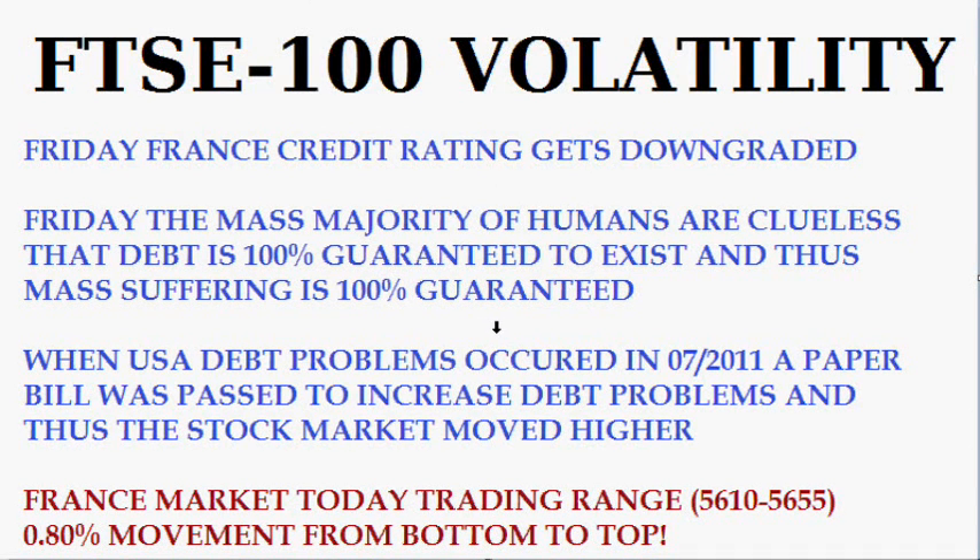Hello, today is the 16th of January 2012, and I'm going to start this off with the FTSE volatility, which is the France stock market, but mainly this is going to be about silver and its volatility as well. On Friday, the France credit rating was downgraded, and on Friday, the mass majority of humans were still clueless that debt is 100% guaranteed to exist, and thus mass suffering also 100% guaranteed. If you enjoy mass suffering, then you should enjoy this fiat system. When the USA debt problems occurred in July of 2011, a paper bill was passed to increase all the debt problems, and thus the stock market moved higher.